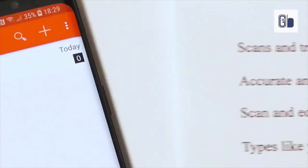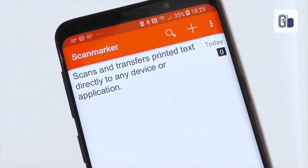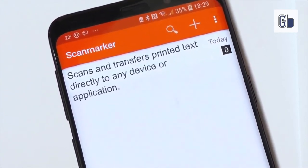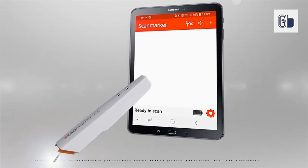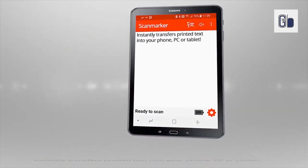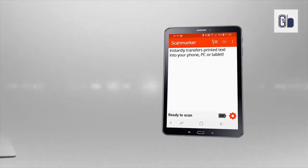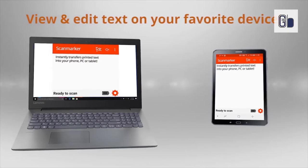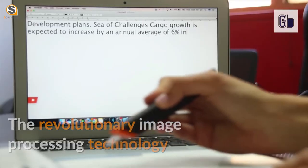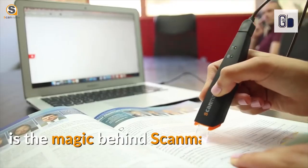Scan Marker Air is a highly acclaimed productivity device amongst students, doctors, librarians, lawyers, teachers, researchers and everyone who requires instant scanning of text. Memorize and gain a clearer understanding of the scanned material using the read-aloud feature — hear the text out loud while scanning to your computer or smartphone. This also turns Scan Marker Air into an effective assistive device used for dyslexia and other disabilities, helping every student reach academic success.